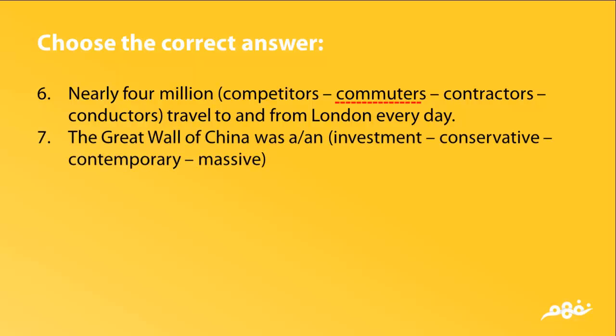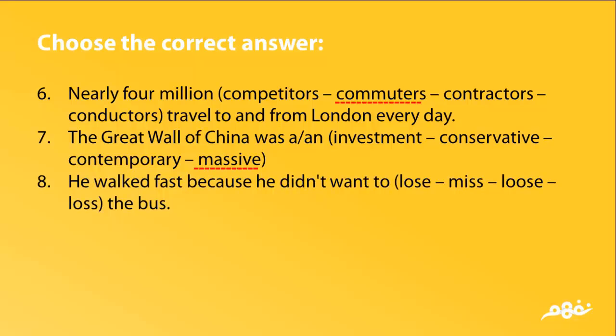7. The Great Wall of China was an investment, conservative, contemporary, or massive. The answer is massive. 8. He walked fast because he didn't want to lose, miss, or lose the bus. The answer is miss.